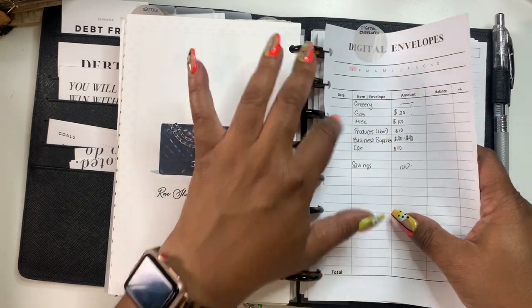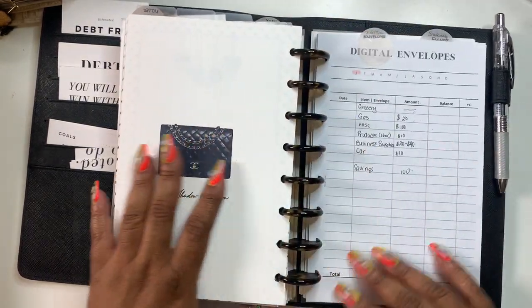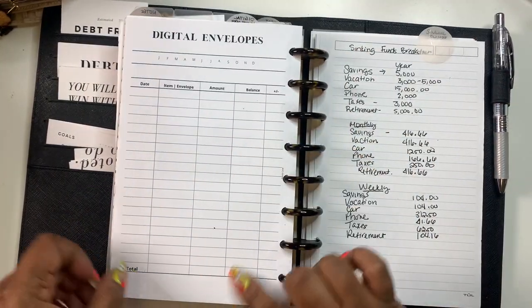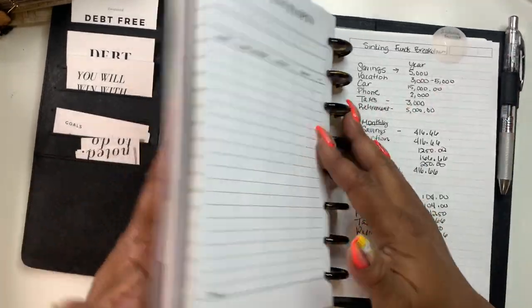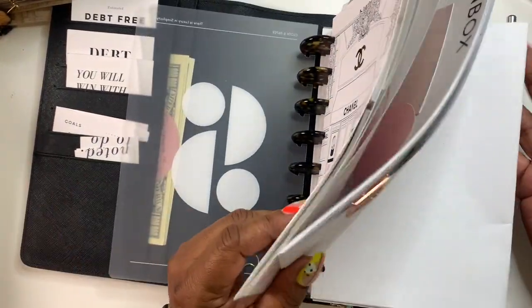These are digital envelopes — I'm gonna put that right above the sinking funds. As you can see, back in January I did digital envelopes, but I'm going to put another one of these in and work on it. I have space in the back so I can do that.